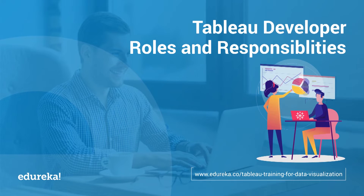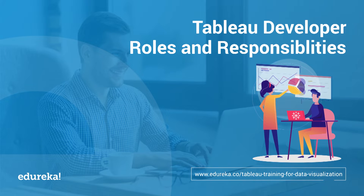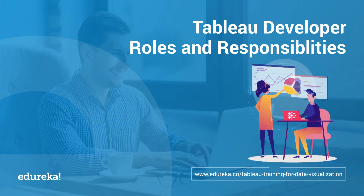A Tableau developer today is one of the most sought-after job roles in the BI industry. So what does it take to become a Tableau developer? Well, you've all come to the right place. Hi all, I'm a presenter from Edureka, and in this module we're going to talk all things career when it comes to Tableau.